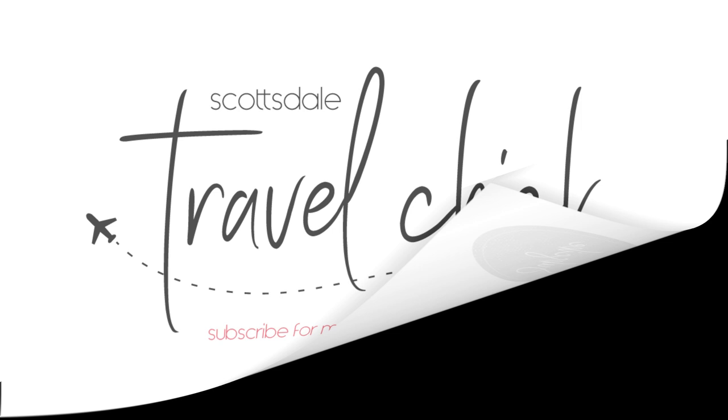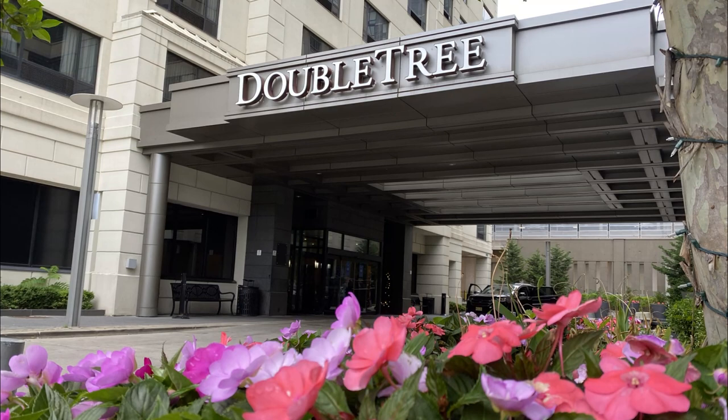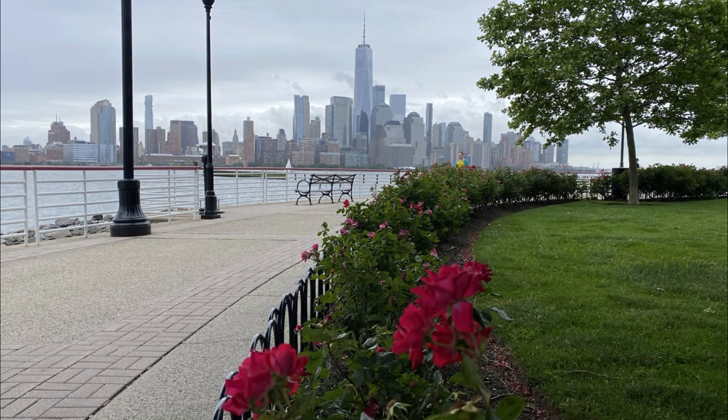Hey there folks, this is the Scottsdale Travel Check, giving you my review of the Doubletree Hotel by Hilton in Jersey City, New Jersey — just a short hop across the Hudson River from downtown Manhattan. The Doubletree is located in Jersey City, which is about a 30-minute or $25 Uber ride from Newark Airport.